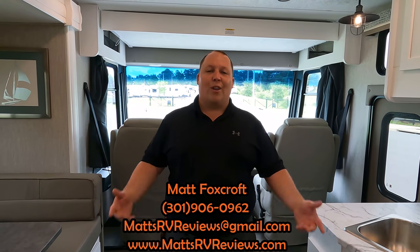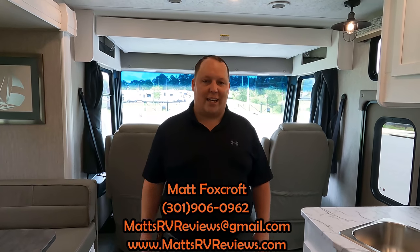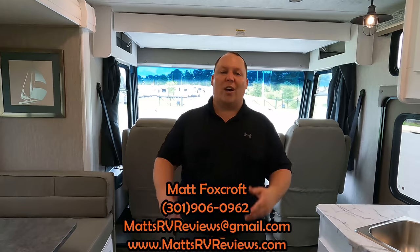That's the review — that's the 31TS. If you guys have any questions about this motorhome, please call, text, or send us an email at matsrvreviews@gmail.com or 301-906-0962. Or go to matsrvreviews.com and click one of the three contact tabs. In a few seconds, if you're in the market for a price-point motorhome like this, we're going to put its competitors right here for you to watch. Thank you so much for watching — let us know the three things you like about this RV and the three things you dislike. Coachman reads the comments and watches the videos. Thank you for always supporting us — we appreciate each and every one of you. We love all you guys. Hope you're safe and well. We'll see you next time.